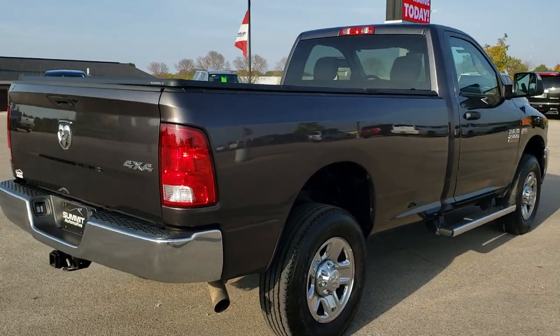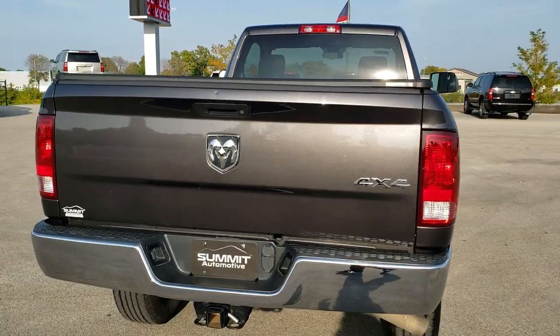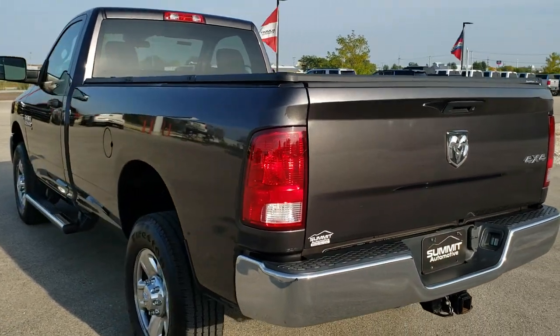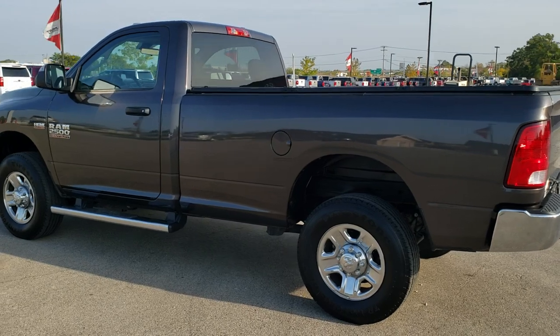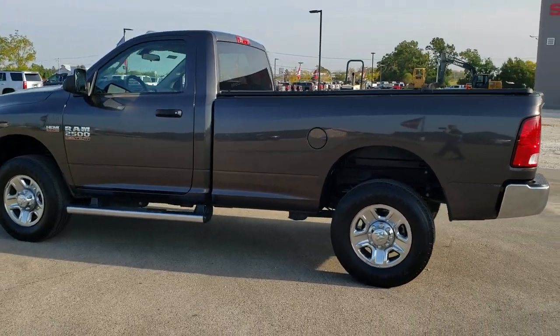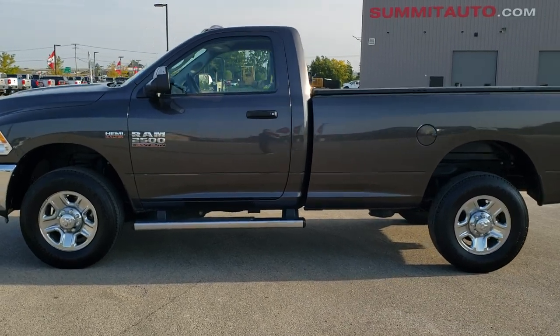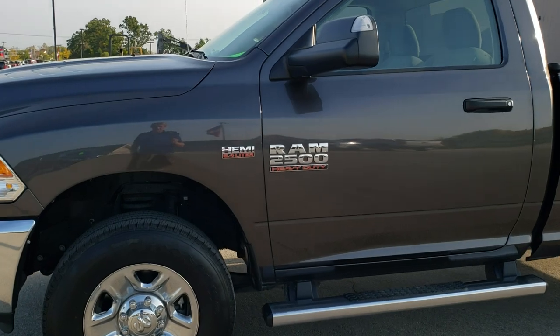Granite crystal metallic is the color. We shoot all of our videos in 1080p, 60 frames per second, so if you have HD capabilities on your computer, tablet, or smartphone device, turn them on right now because it is definitely your best way to check out the quality and the condition of the vehicle before seeing it in person. If you want to check out all the photos on this truck, in the upper right hand part of your screen is a link right to our website — click that and check us out there.